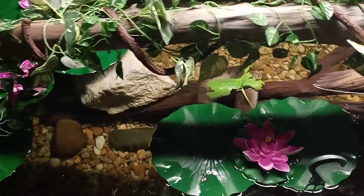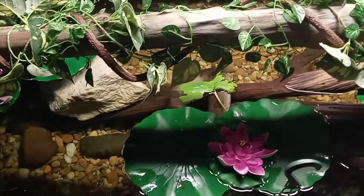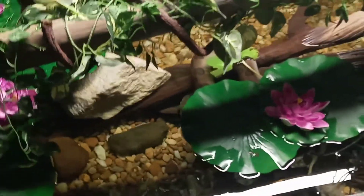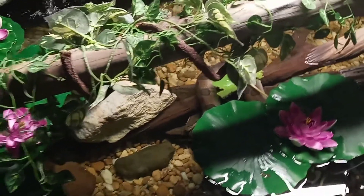She really hasn't been out much. She came out of the pond for a couple hours the other day, but that's it. She'll probably stay in there most of the time until she sheds and then she'll probably go back to her normal routine.